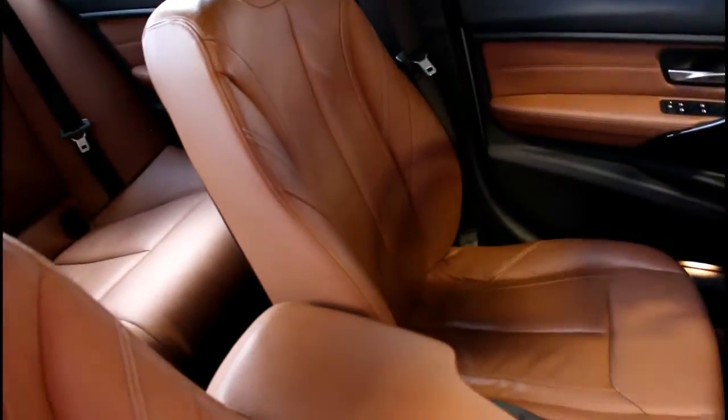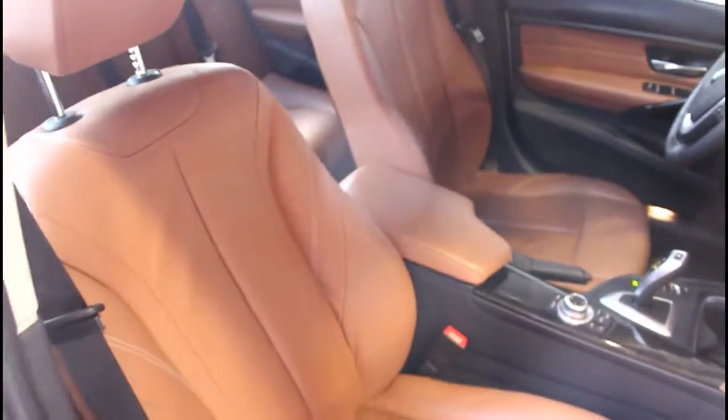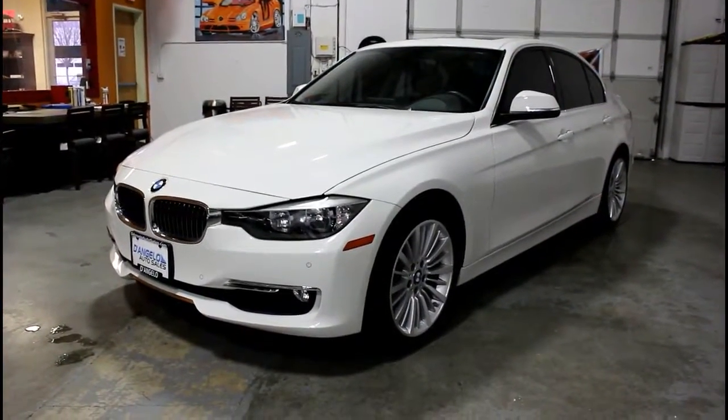Each of our vehicles are hand-selected for our inventory with quality in mind. We are an authorized CUDL dealership with the Credit Union Direct Lending Program, offering the most competitive rates available and easy access to financing for all types of credit. Have a vehicle to trade? We accept all trades, too.